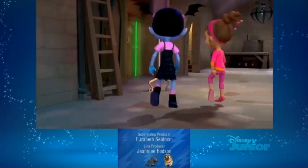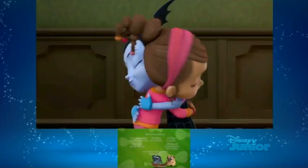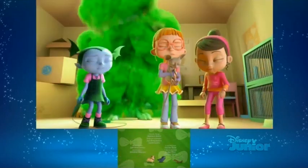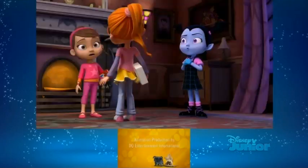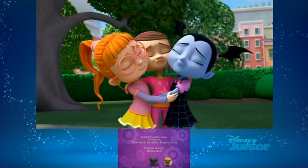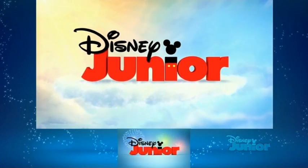We had a lovely beginning where we zoomed in to the Disney Junior logo, which was in the clouds, and we zoomed into the letter O. It was like a portal that transported us to the magical world of Vampirina — a ghoulish girl in a human world. But that's the end of our video. See you next time.